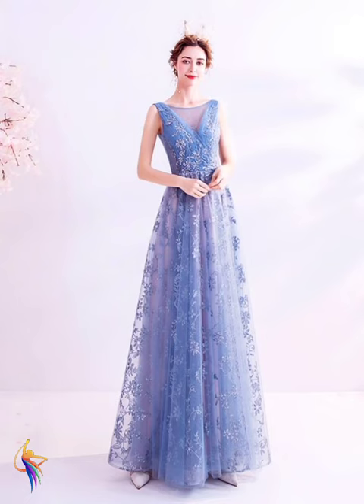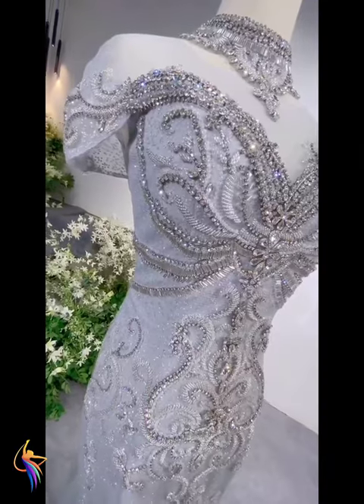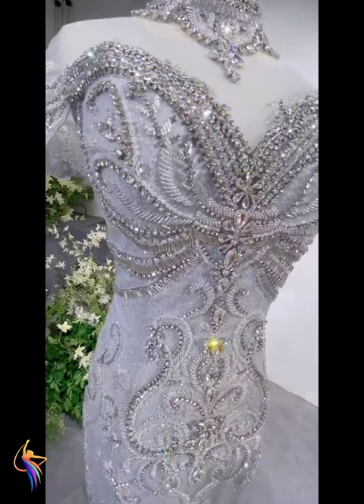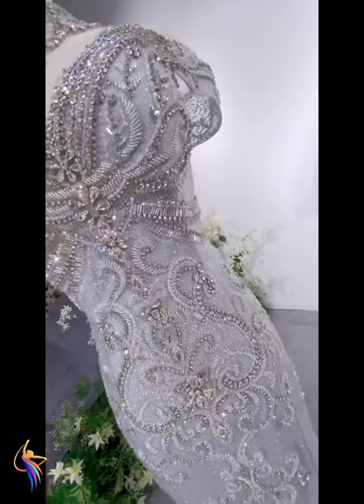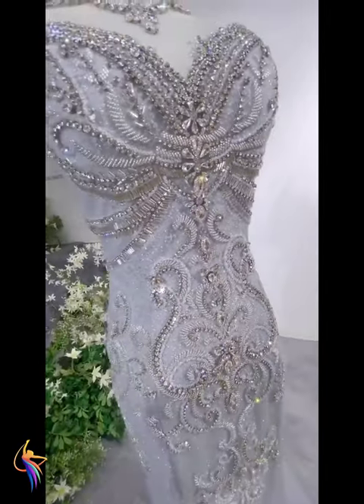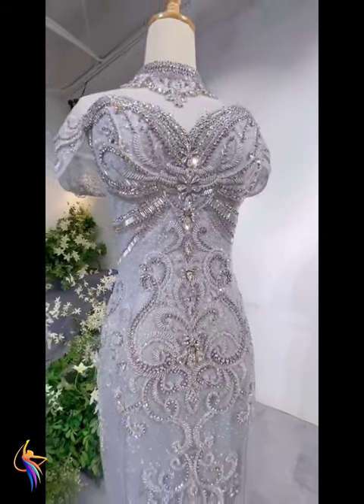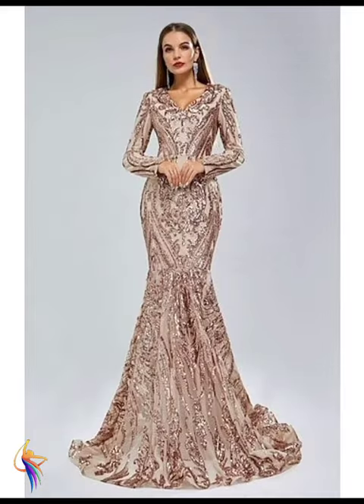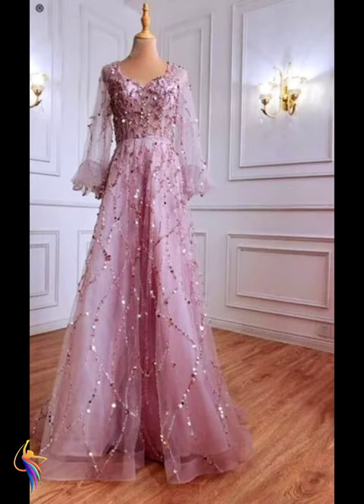Different v-neck style with amazing chiffon fabric dress — very awesome. Different chiffon fabric pink color with embroidery work — you can see the best fashion. Different gray color also with embroidery work — you can see their best fashion, I like this. Amazing idea — I love it. Different v-neck style with long sleeve, also long frock — you can see their best color combination.